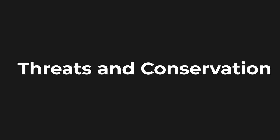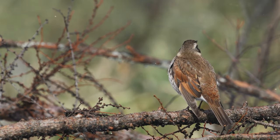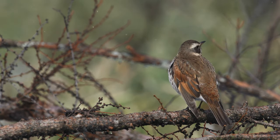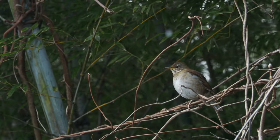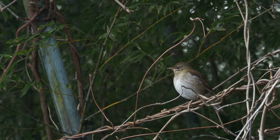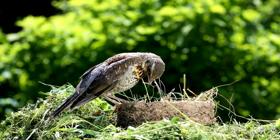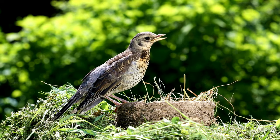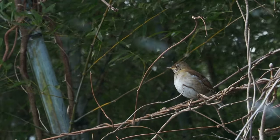Threats and conservation: While many thrushes have large populations, they do face threats like habitat loss and climate change. Deforestation negatively impacts forest-dwelling species, while bluebirds require nesting cavities that dwindle as dead trees are removed. Providing nest boxes can aid bluebird conservation. Climate change threatens migration patterns and food sources, and supporting sustainable forestry and reducing emissions can benefit thrushes.